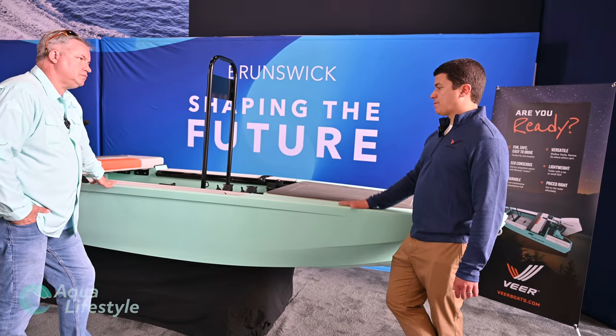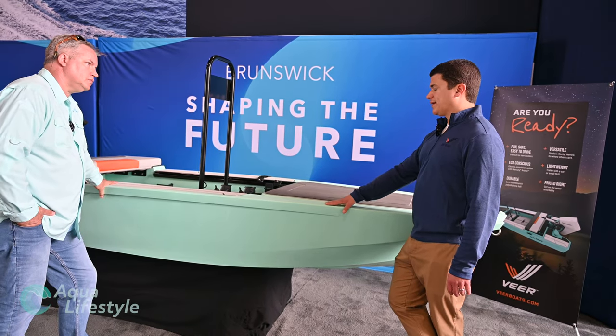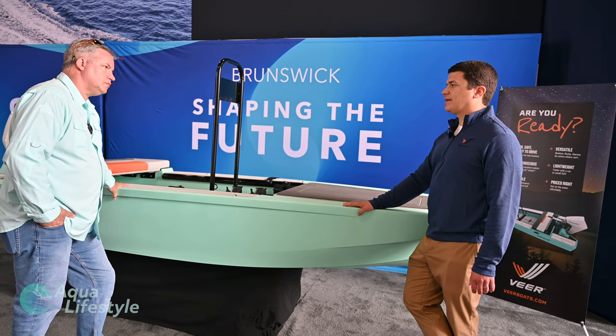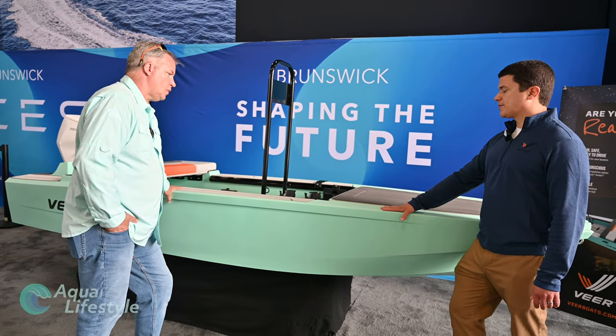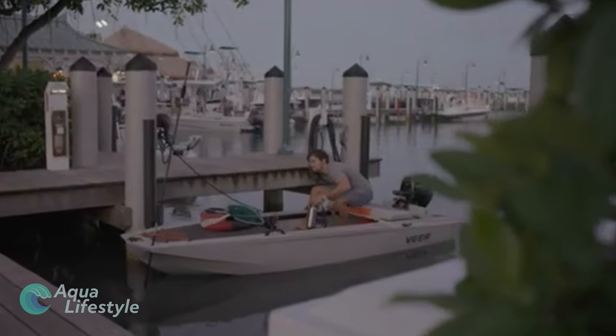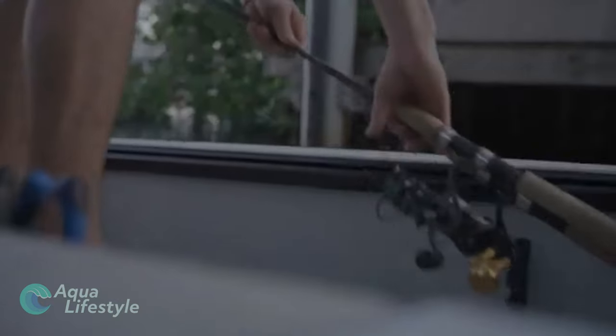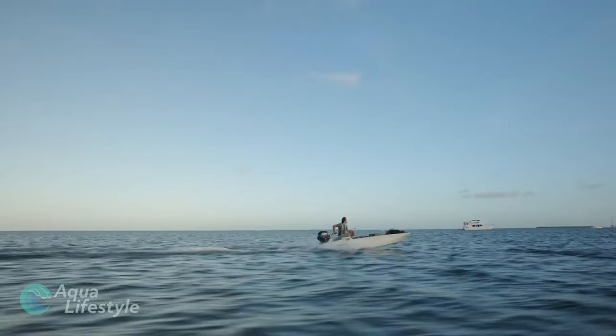It initially started as a project to get new boaters into boating. We kicked off this project within one of our existing brands, and ultimately the product became this. And when it did, we took a step back and said, well, this product really deserves to live on its own — it's the greatest opportunity. And we can really be different in what we are. And that's where Veer was born.